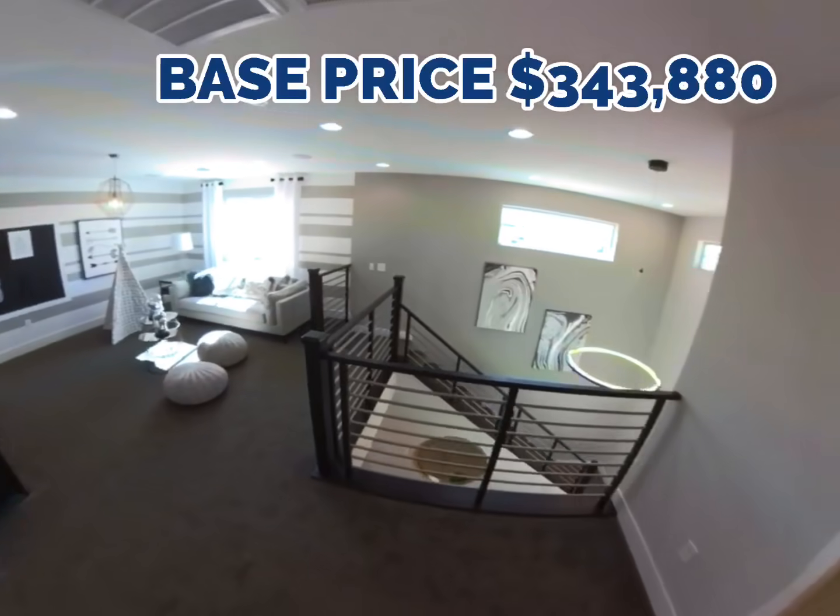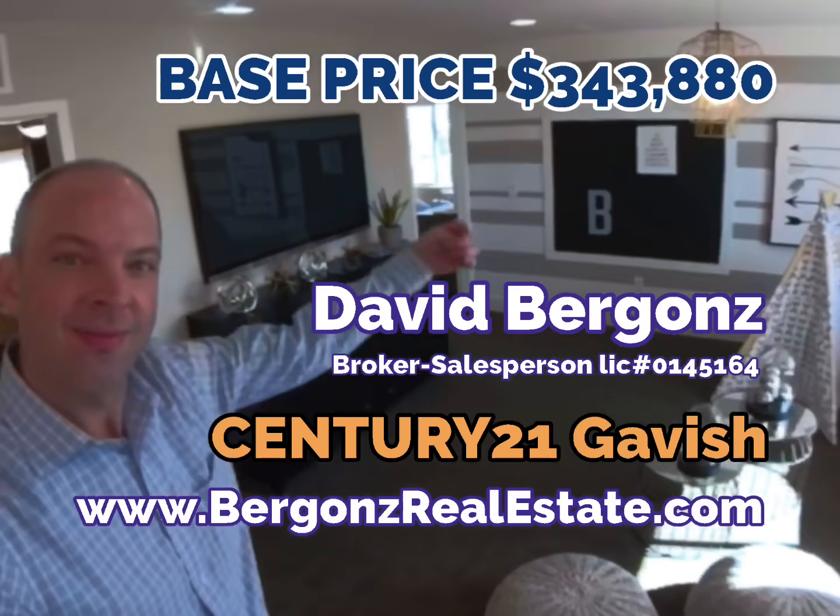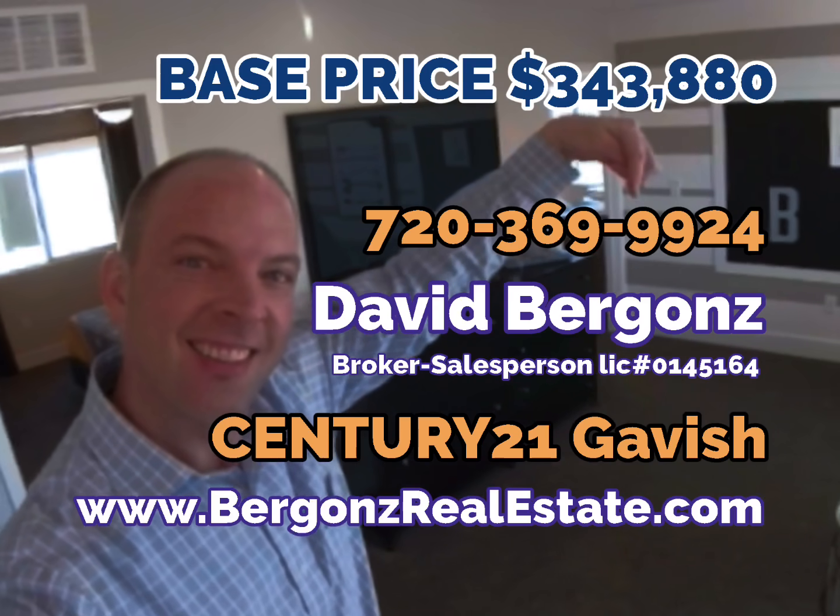If you'd like to go check out some model homes, or more information about what features are included, it's in your interest to have an agent on your side. I'd love to hear from you.